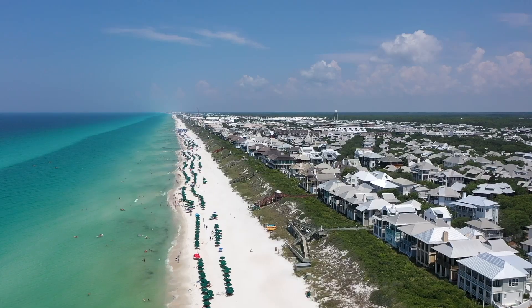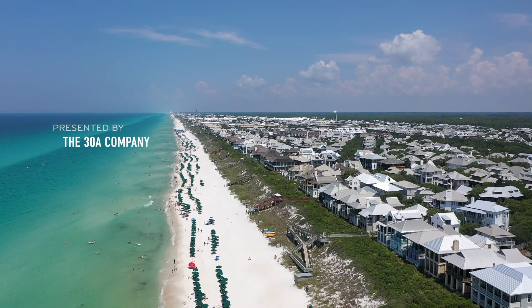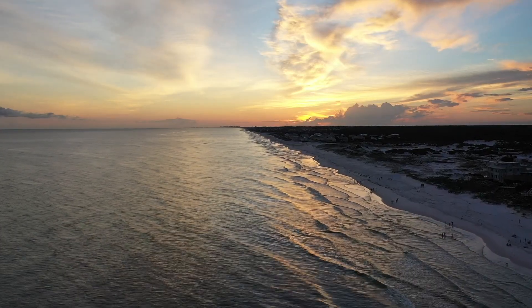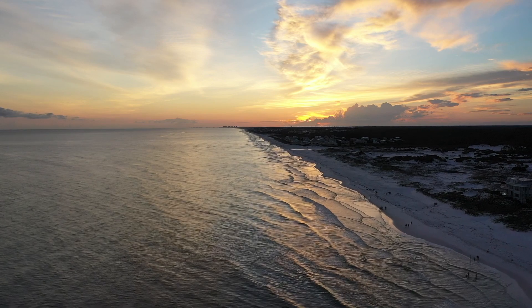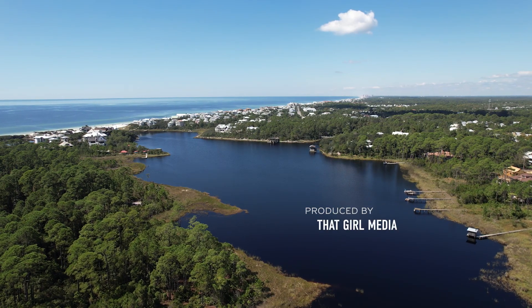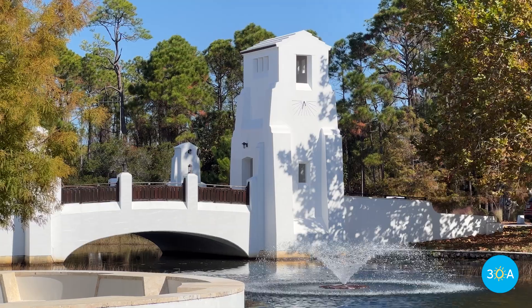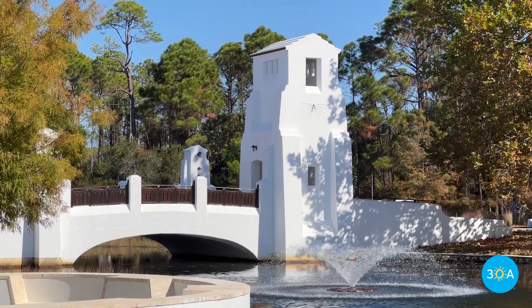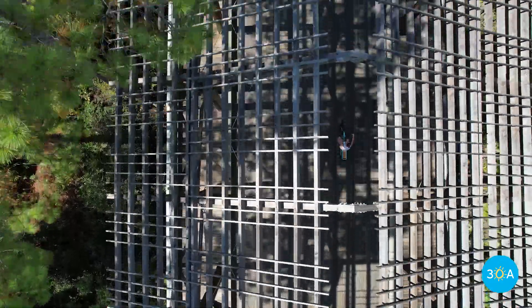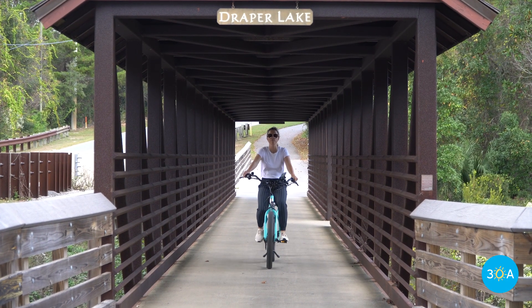Florida's Scenic Highway 30A is famous for her many miles of white sand beaches, her quaint seaside villages, and for jaw-dropping sunsets across the Gulf of Mexico. But while it may be hard to take notice of much else amidst all of this stunning beauty, Scenic 30A is also home to some really beautiful bridges.